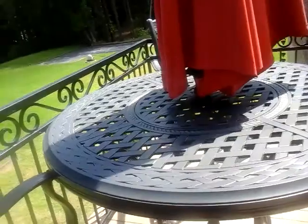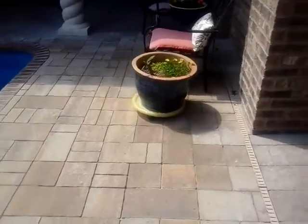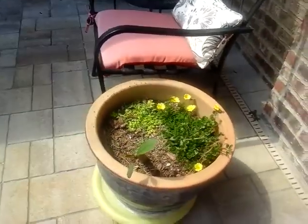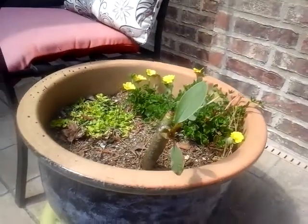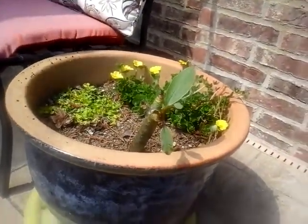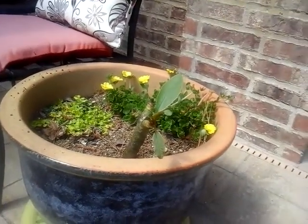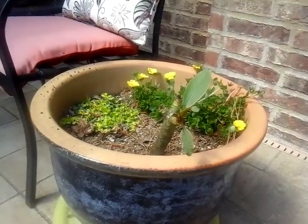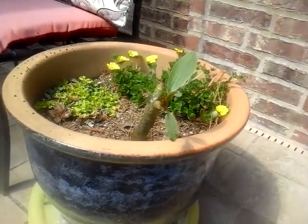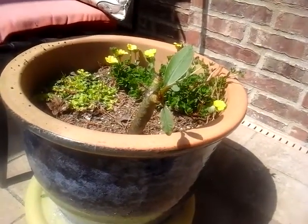The plant I really enjoy — well, "enjoy" might be too strong a word because it really hasn't done too much — is this plumeria stick that I brought home from Hawaii in February of 2017 and kind of just stuck in the pot. It's still alive — loves the sun, and it's a nice sunny day today, about 75 degrees.